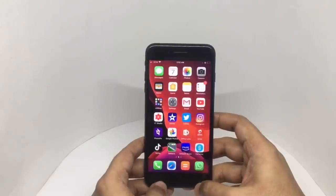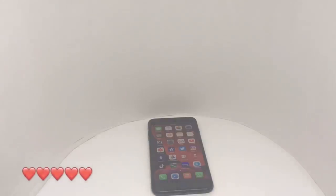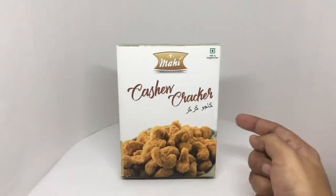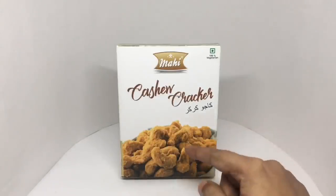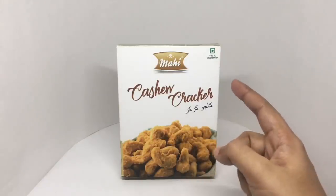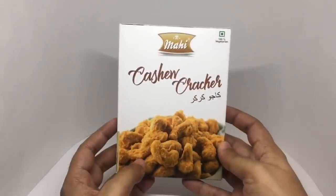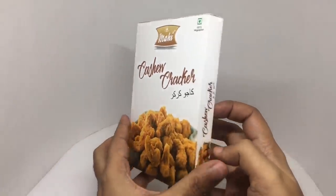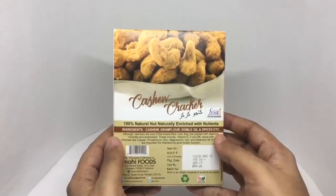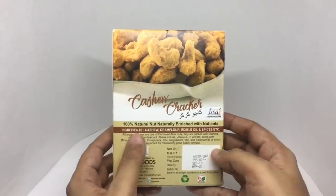So this is totally worth it for me. Now let's take a look at this cashew cracker — this is from Mahi. It's 100% vegetarian with quite simple packaging. It looks quite delicious and is 100% natural, naturally enriched with nutrients.